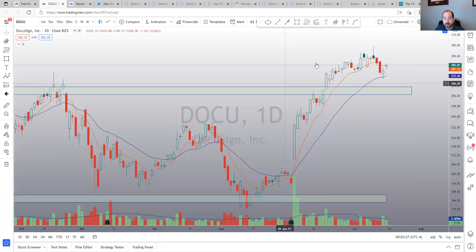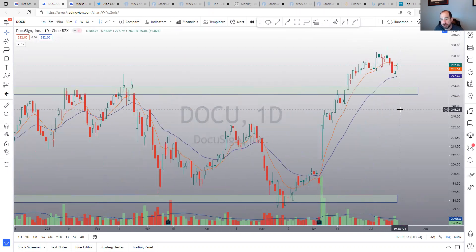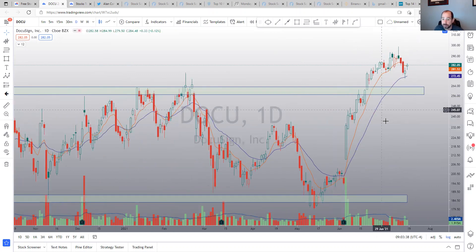DocuSign is holding up really, really well. It broke out and hasn't retested or anything like that. Looks good — nice volume coming in. Nothing negative about this one. It's changing the way we work and do business, right? All parts of our life.